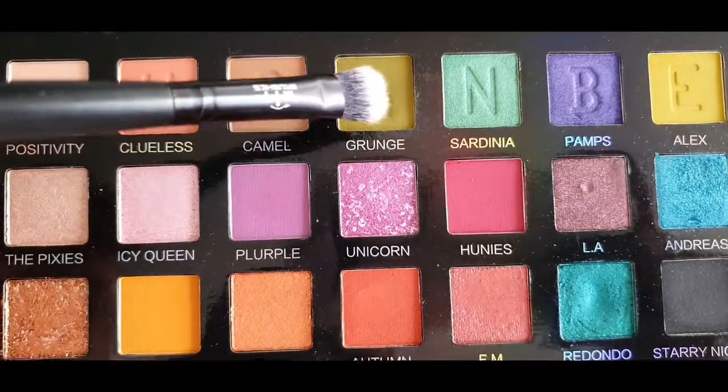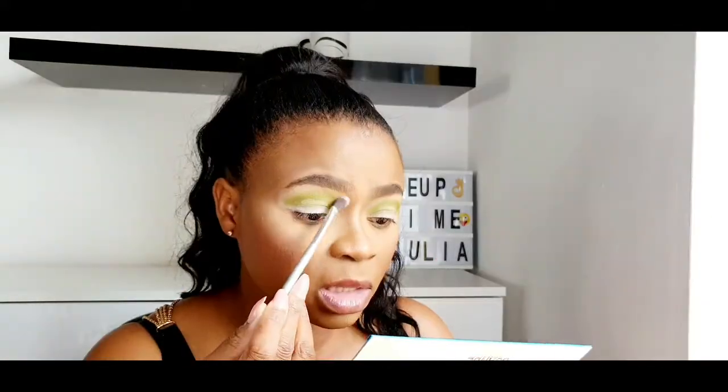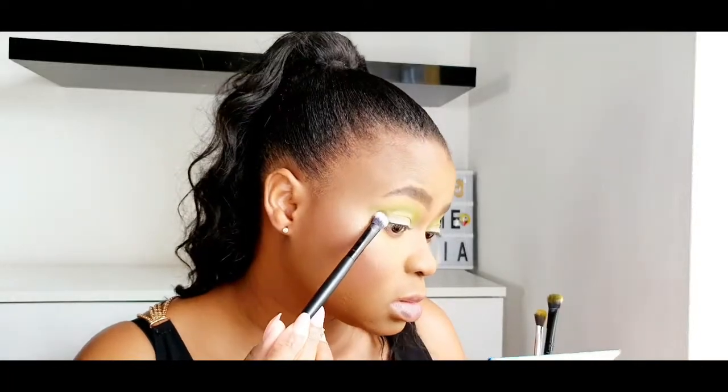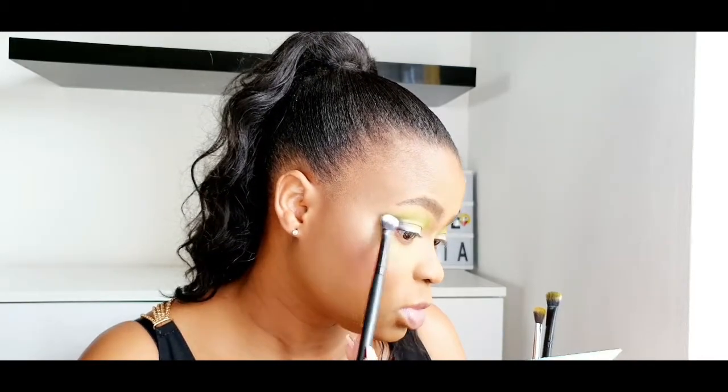I think I applied too much so I'll start with the shade called Grunge — this is a pastel shade. First, get the maximum pigment, then blend after. I'll go with Alice, which is a lighter version. I think that was the right decision because this shade is not that far from the previous one. I'll just dab this here. I haven't done a smoky eye in a very long time. The pigment though — I'm not surprised — it's great.